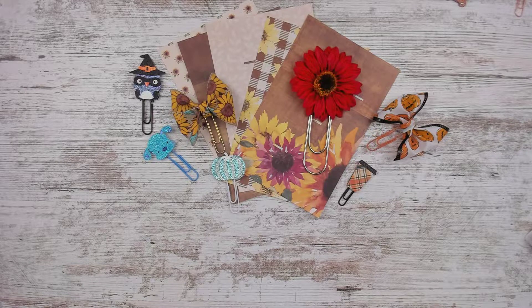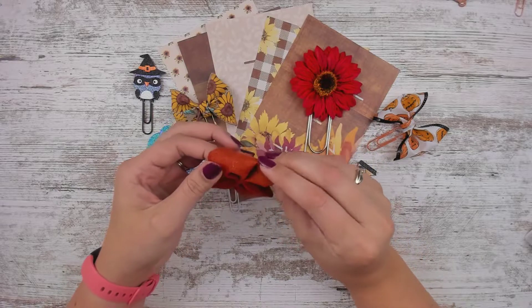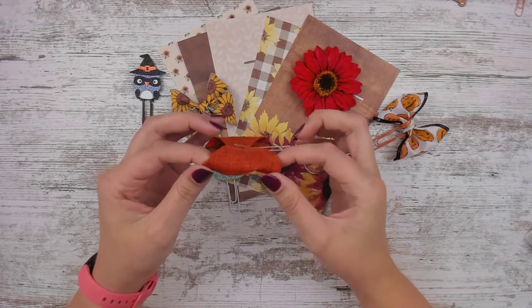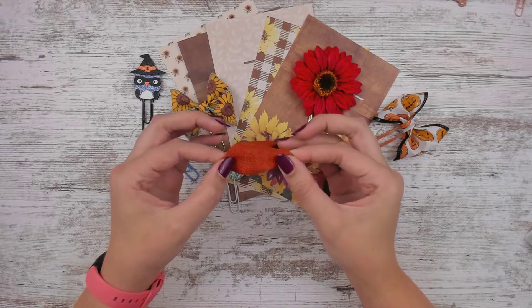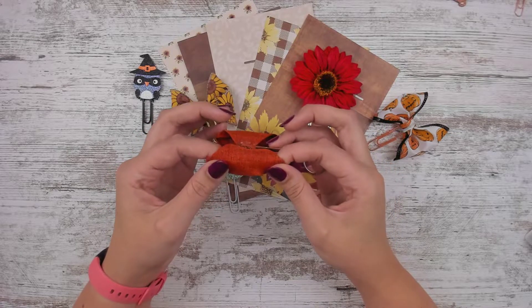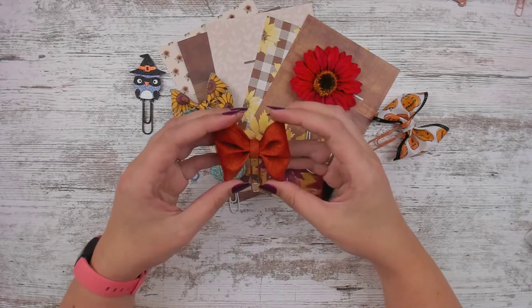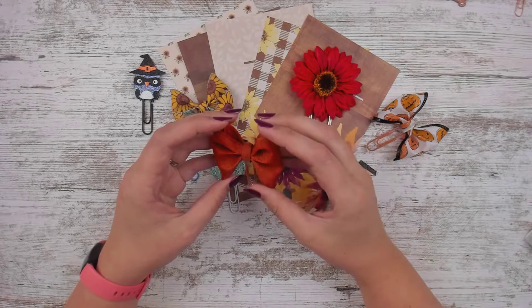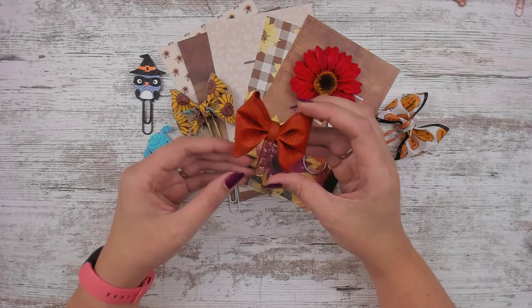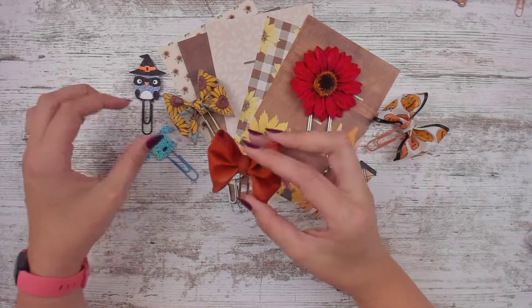Next up, still sticking with fall, is this burnt orange glitter faux linen bow. There's like little speckles of glitter - I don't know how well that's going to show up in the Etsy photo, so hopefully you guys get to see this video. It's really cute. I love it when we can do the faux linen - faux linen is like one of my favorite bows to make. I put mine on a rose gold clip to go with that shimmer. Love it so much.